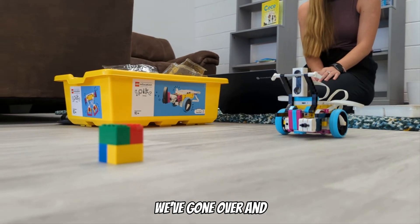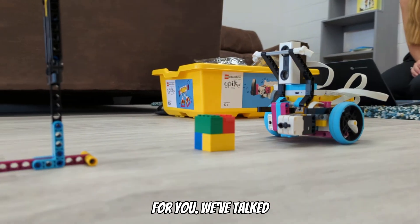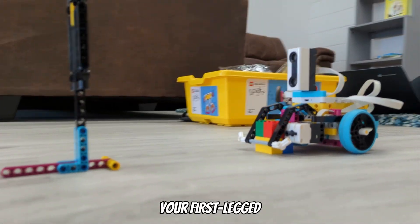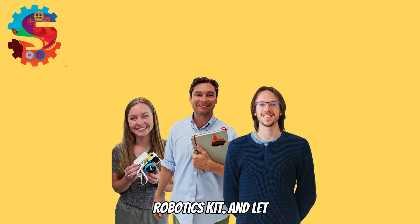In these 10 minutes, we've gone over and picked out the right robotics program for you, talked about getting registered, how to order and pay for your FIRST LEGO League or robotics kit, and let you know what to do before your first meeting — which is to practice with your robotics kits and begin unboxing your materials to make sure you have everything organized for your first session.